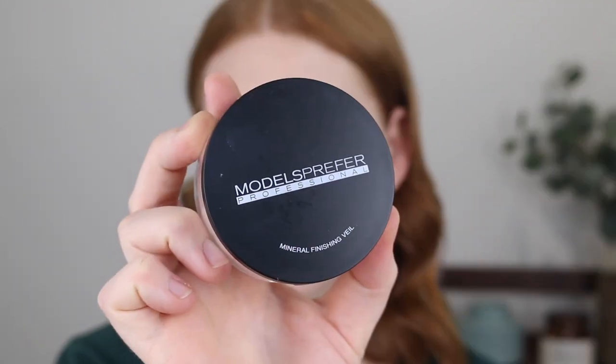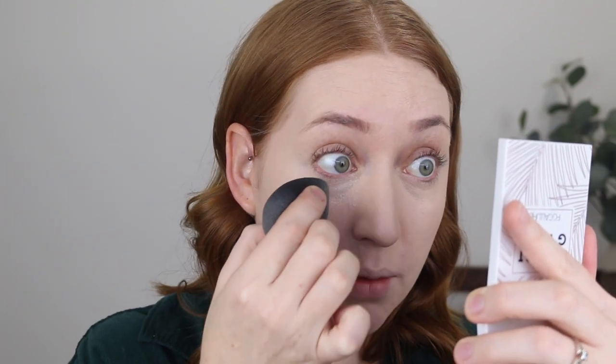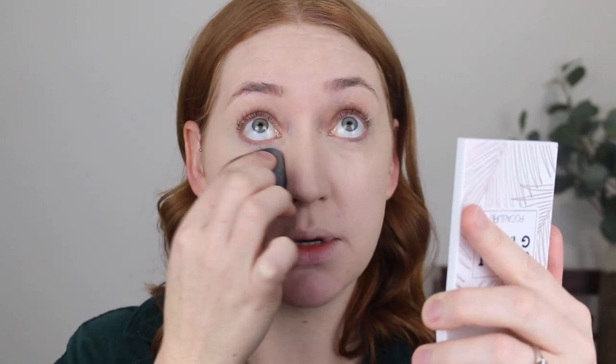For powder, it is the Models Prefer Mineral Finishing Veil. This is just magical — it has this glowy finish that makes your skin look so much more hydrated and healthy rather than completely matte. I haven't really tried a high-end version of this powder, but if this were in Laura Mercier packaging I'd be buying it over and over again. What I like to do is re-pat under my eyes to make sure the concealer hasn't settled, then lightly dip my sponge into the powder with just a tiny bit and push that into the under eyes.